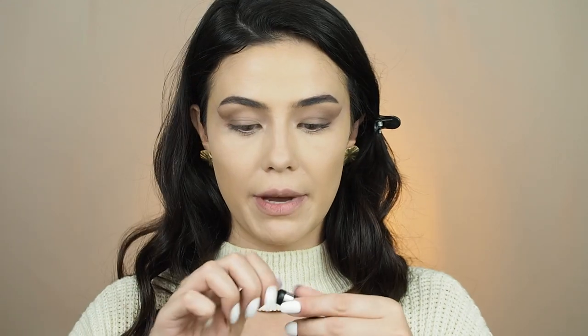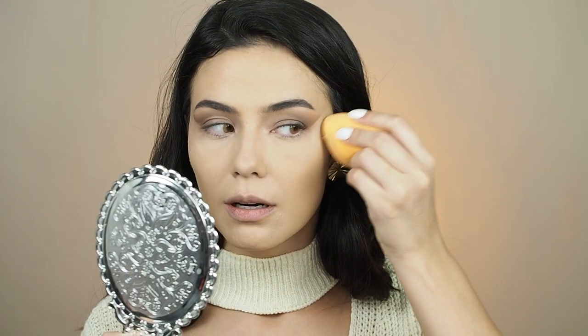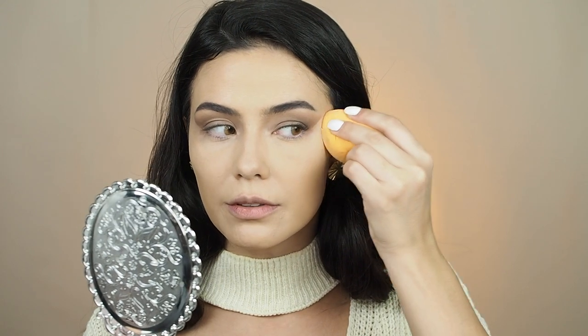Now I'm gonna take a wet tissue and clean these edges. Then I'll go back in with my concealer, mix a little bit of it, come in with my sponge, and sharpen things up where I removed the foundation.